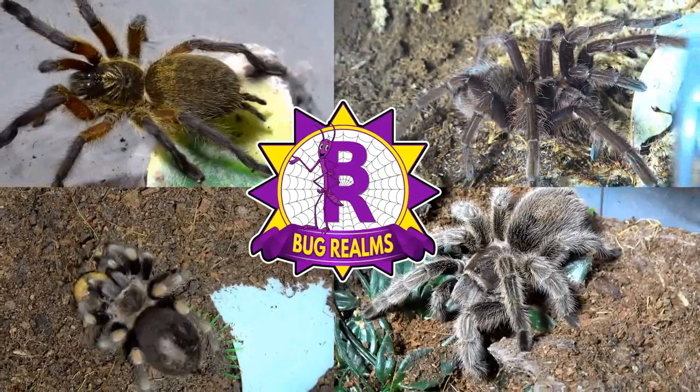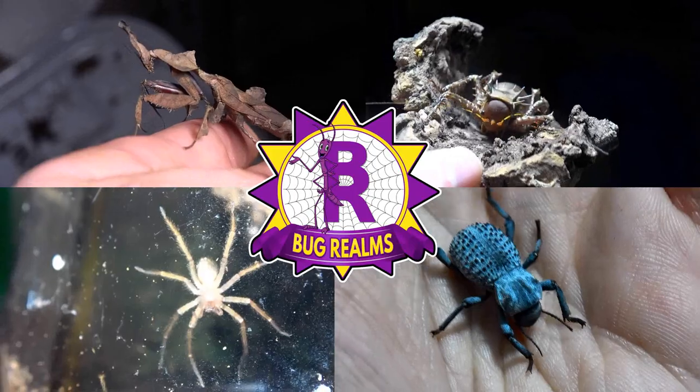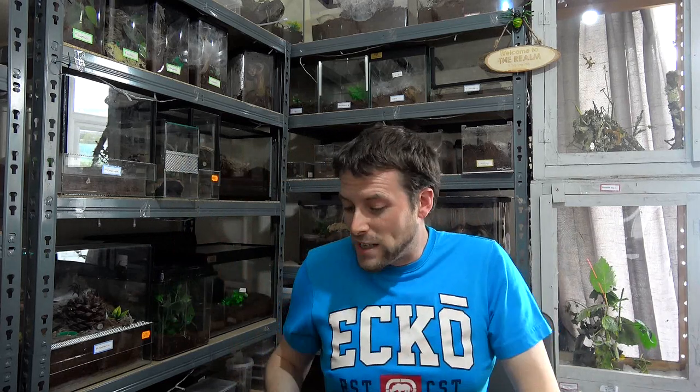I woke up this morning and thought it's been a fair while since we've done a tarantula feeding video here on Bug Realms, so let's get it done. Hello and welcome back to Bug Realms — on this channel we like to discuss all things creepy crawly, so if that interests you please consider subscribing. Yes, it is feeding day for the tarantulas at Bug Realms. I don't get much excitement out of recording feeding days — I love to watch it through my own eyes, not through a camera lens. But as a content creator I've got to provide you with something. So I'm just going to freehand the camera with this one — no fancy camera work. Let's get it done.